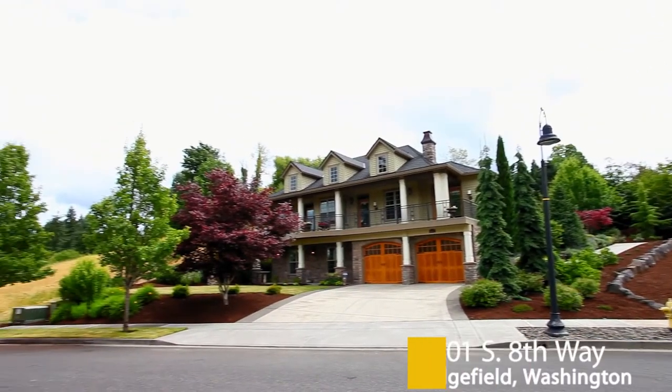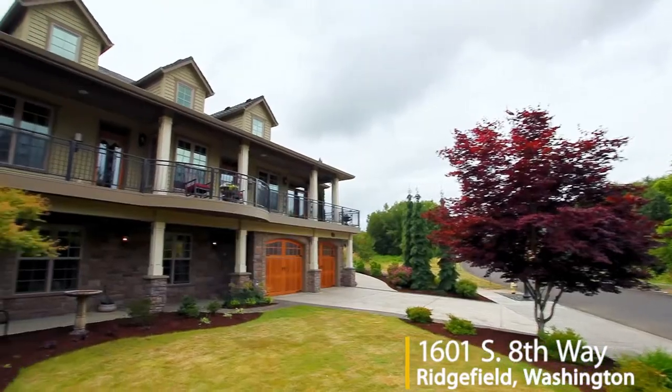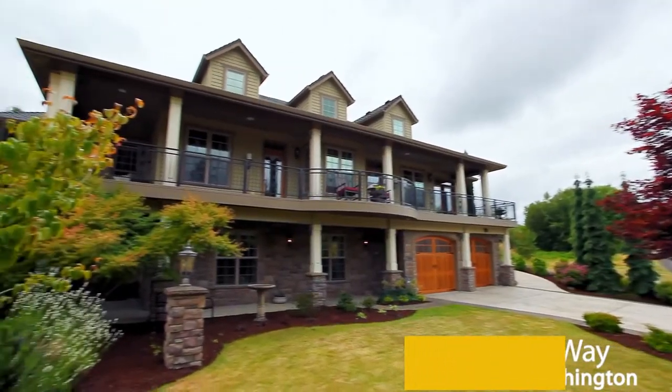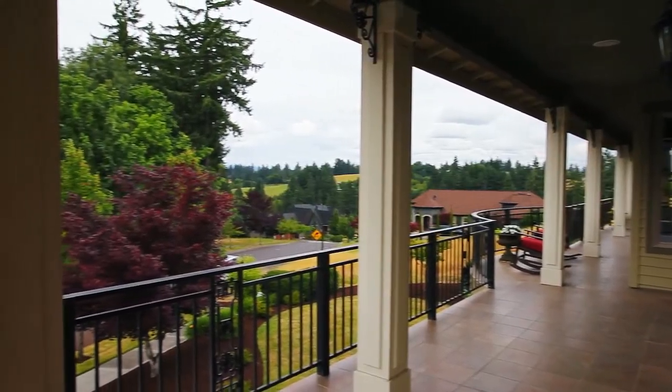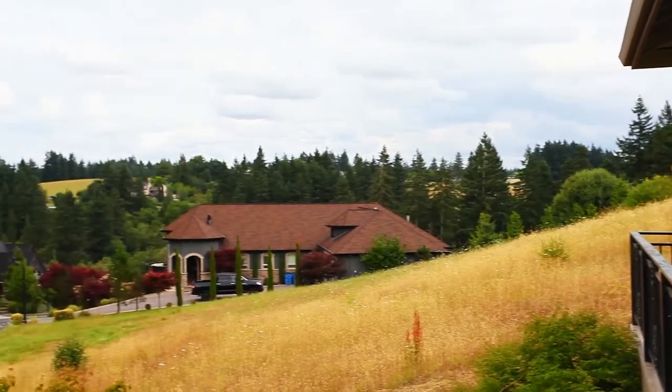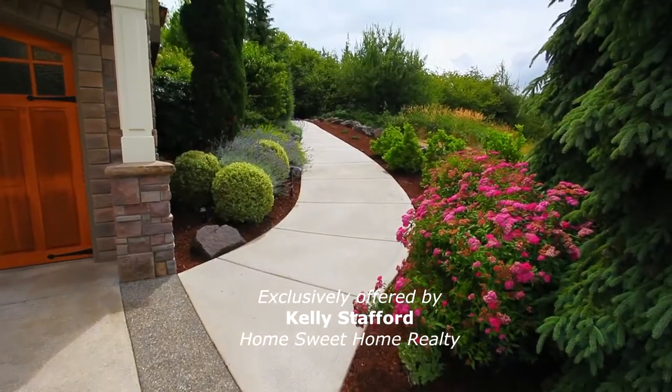Welcome to the Secret Garden, a custom-built former star in the Parade of Homes. Modeled after a French colonial plantation home, it's masterfully crafted by Clark & Son, with views of Mount St. Helens and designed for the best in Northwest living.